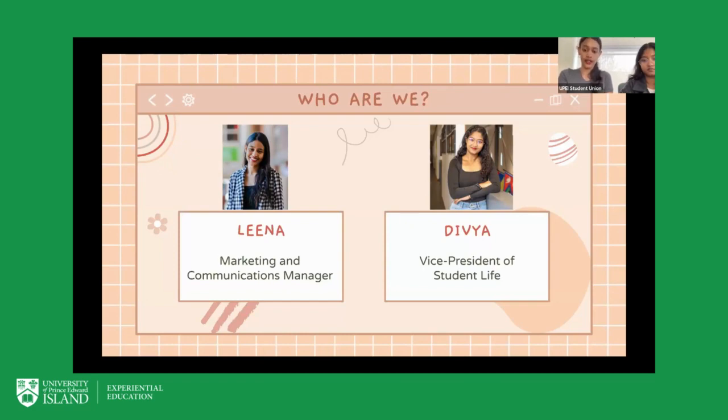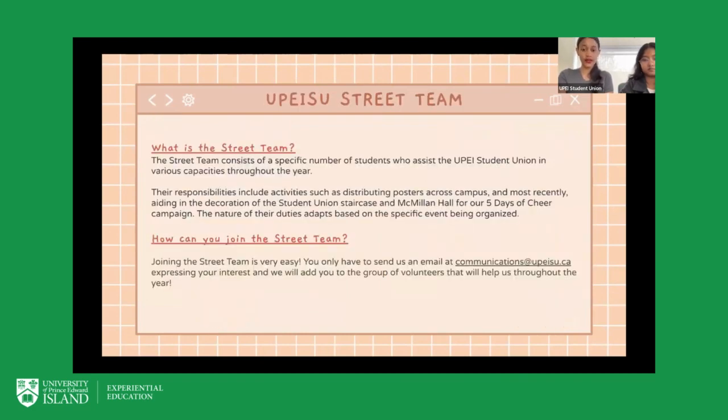The very first opportunity is the UPEISU street team. The street team consists of a specific number of students who assist the UPEISU Student Union — mostly myself and Divya — in various capacities throughout the year. Volunteer responsibilities vary a lot, and include distributing posters around campus. Most recently, volunteers helped us decorate the student union staircase and MacMillan Hall for our Five Days of Cheer campaign, making everything look very festive and beautiful.